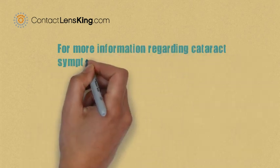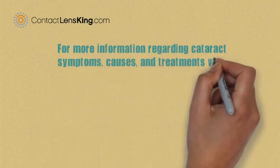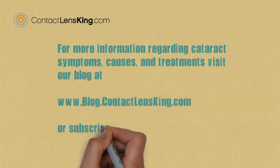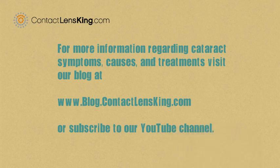For more information regarding cataract symptoms, causes, treatments, and cures, visit our blog at blog.contactlensking.com, or subscribe to our YouTube channel. Thank you.